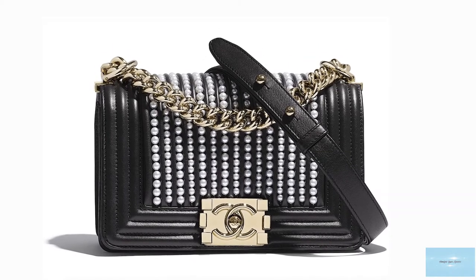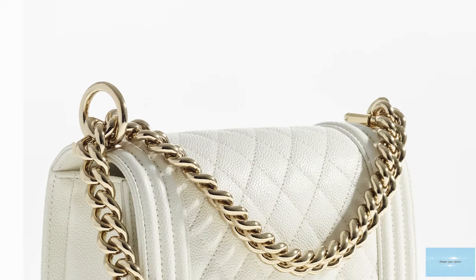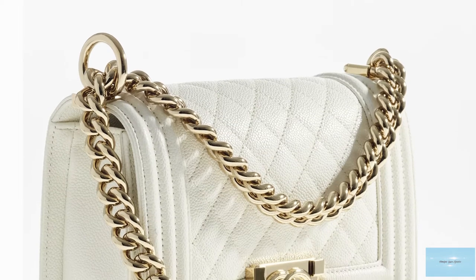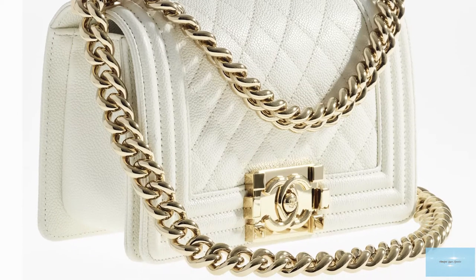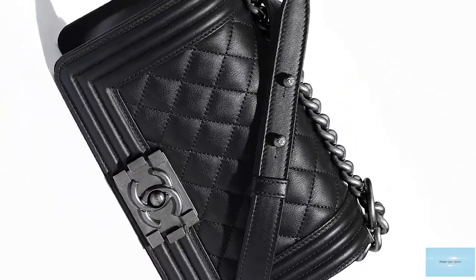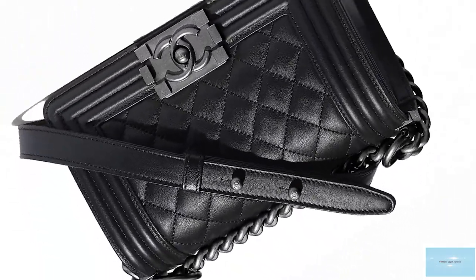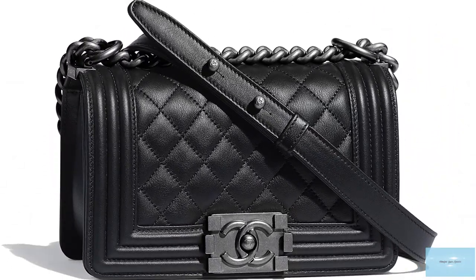Over the years, the Chanel Boy Bag has been introduced in several sizes: from a mini, small, old medium, new medium, large, and XL. With the new medium introduced in 2014, making the Boy Bag roomier than the old medium and allowing for more organisation of your belongings with two new interior pockets and extra storage space.